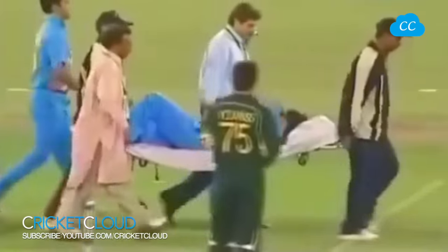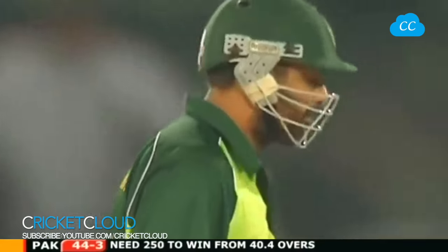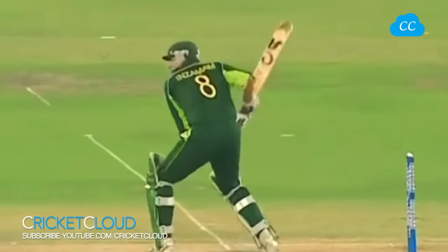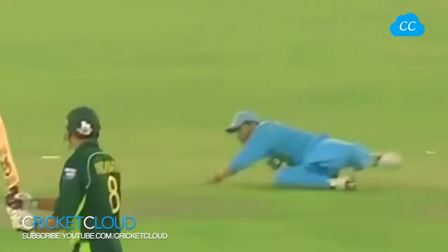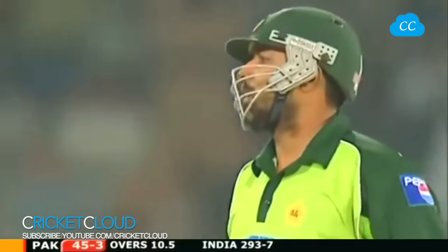Quite a mishap there for India. Now Balaji's back - this is what happens when you have an interruption, it just breaks the rhythm, either for the batsman or the bowler. This time Inzamam capitalising - one of the rare times Balaji's off line and off length, and Inzamam makes him pay. Overfish delivery. Four more - 49 for three, Pakistan.